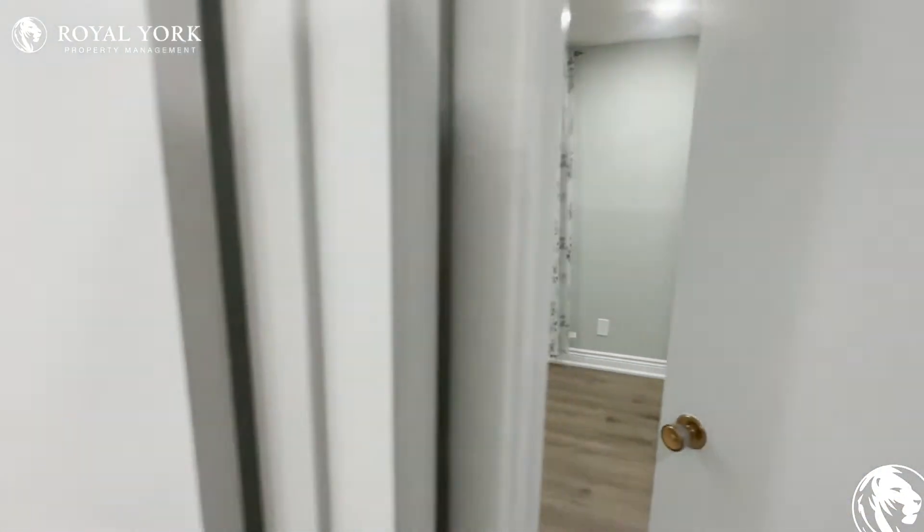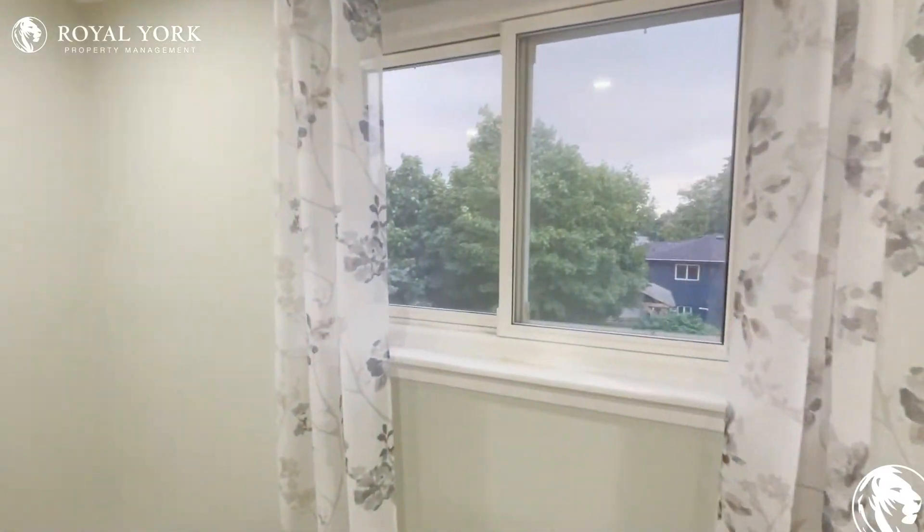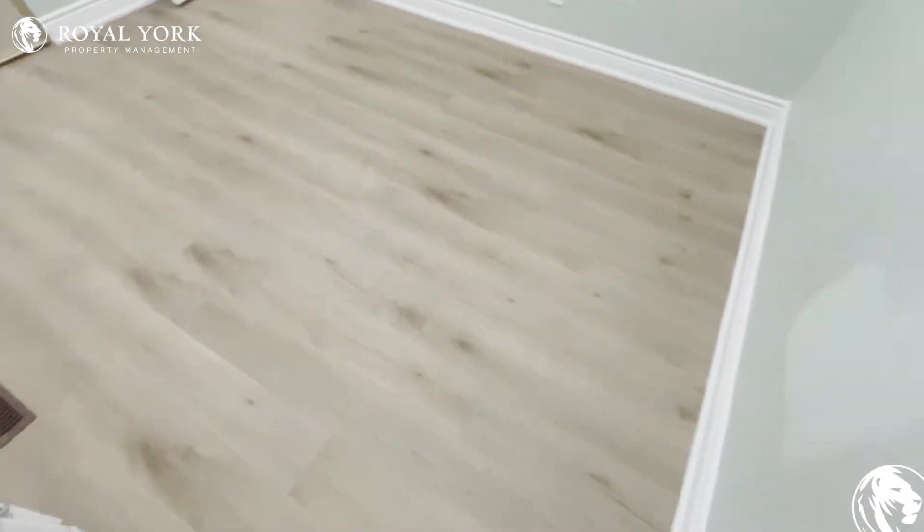Here's the second bedroom of the property — beautiful views, a nice closet, and a decent size.